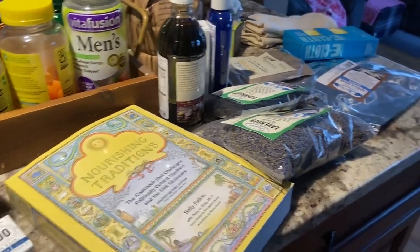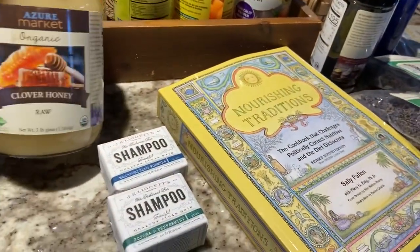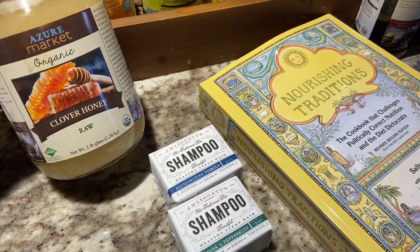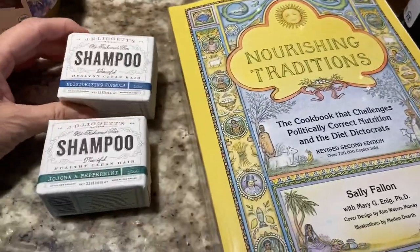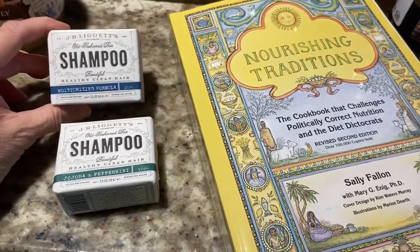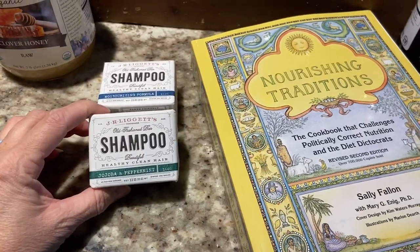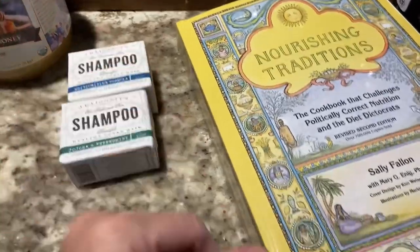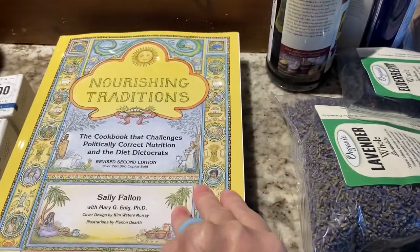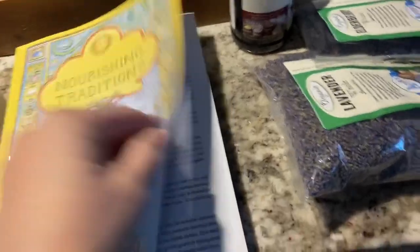My honey froze up on the truck but it will thaw out. I ordered another three-pound jar of raw honey. I ordered two different Shingapu bars — I really like the one I got first; this one is a moisturizing formula and this one is jojoba and peppermint, so I'm excited to try both. I picked up the Nourishing Traditions cookbook — it challenges you to use things out of your pantry.